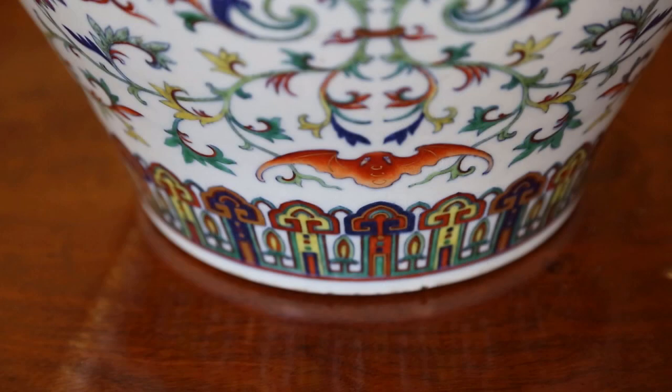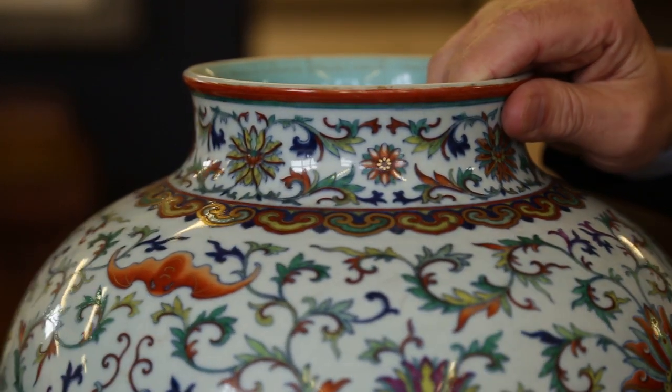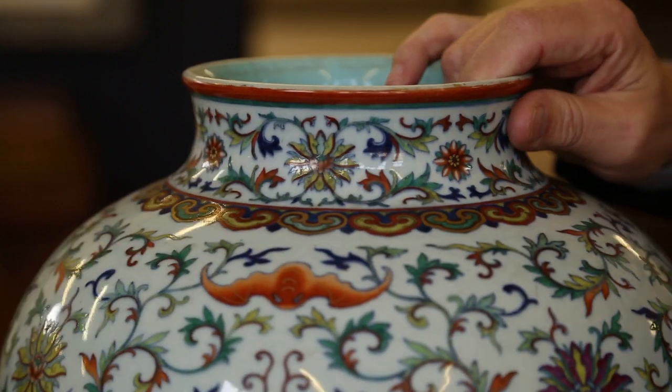This vase is going to be sold in our two-day sale on the 26th and 27th of November. Entries for this auction close 17th of October.